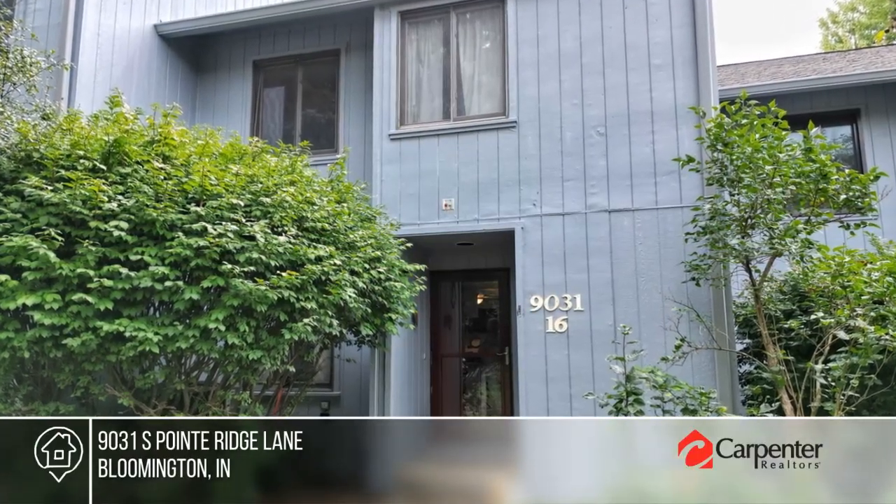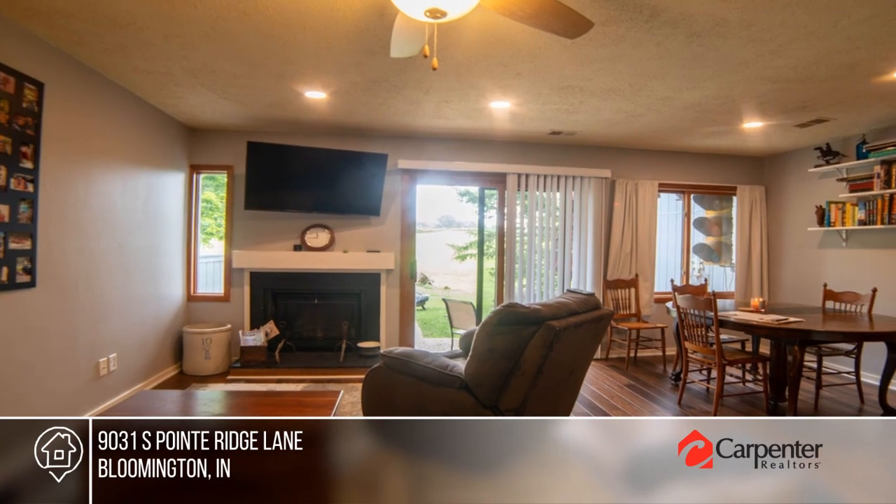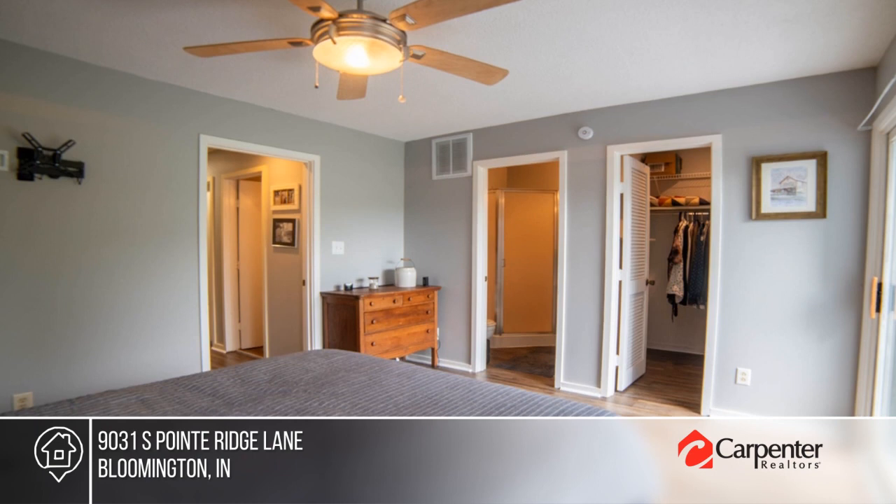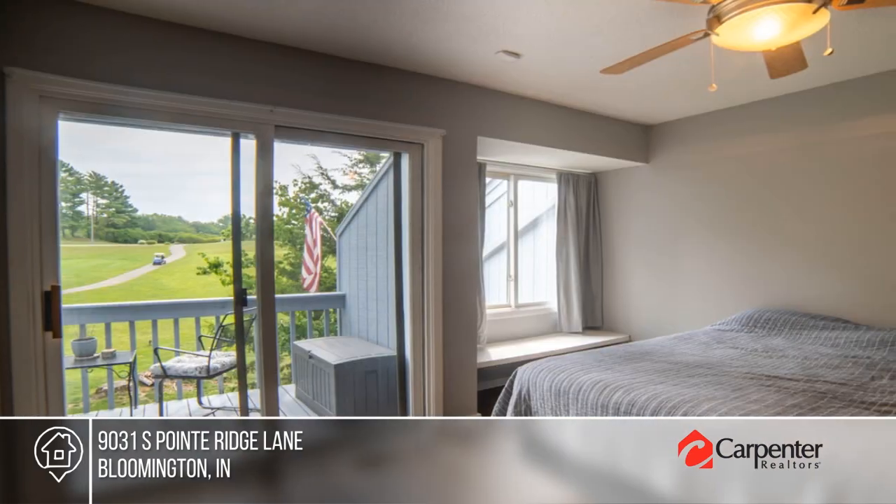Welcome home to this townhouse located on the 18th hole. It offers a living room with gorgeous fireplace, an open-concept kitchen, three bedrooms and three baths. The private balcony is perfect for a peaceful getaway.